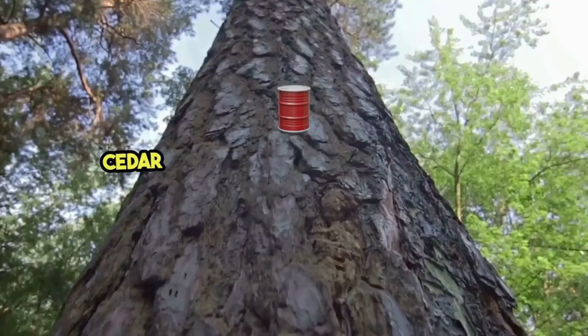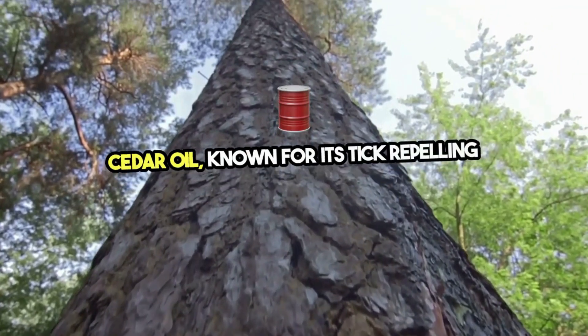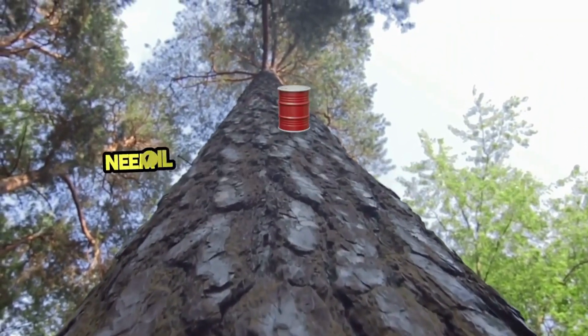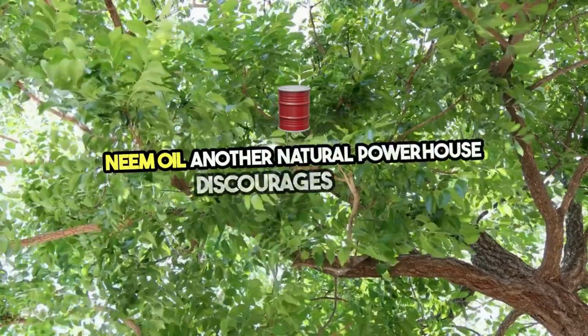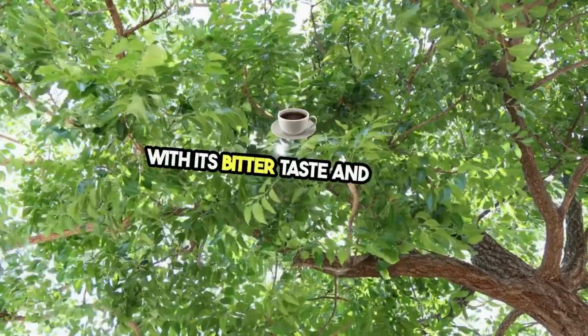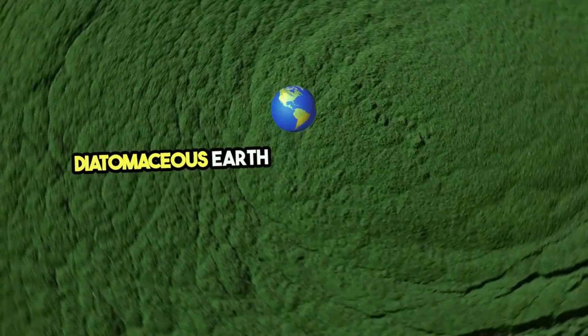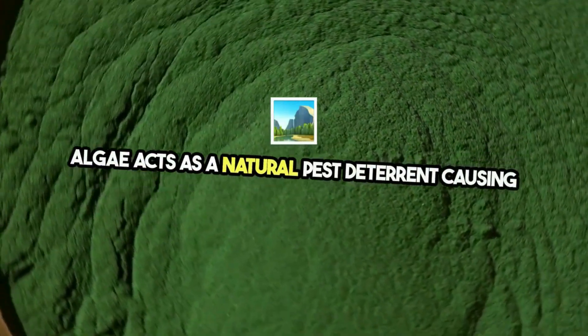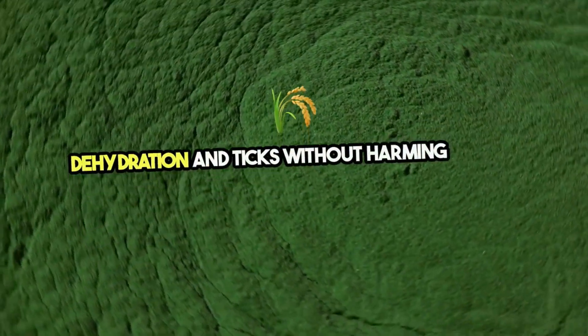Cedar oil, known for its tick-repelling properties, can be sprayed around your yard to keep ticks at bay. Neem oil, another natural powerhouse, discourages ticks with its bitter taste and aroma. Diatomaceous earth, a fine powder made from fossilized algae, acts as a natural pest deterrent, causing dehydration in ticks without harming plants or animals.